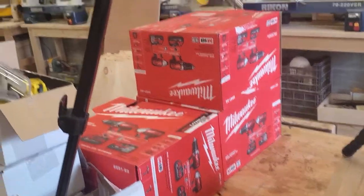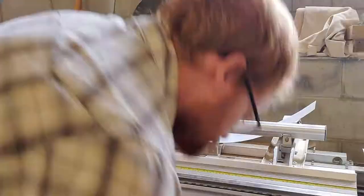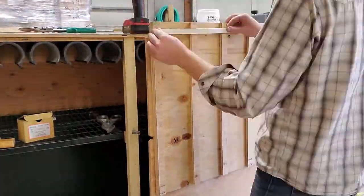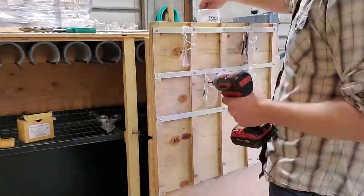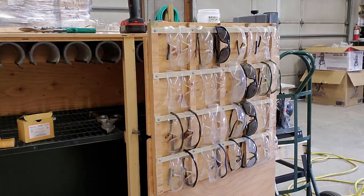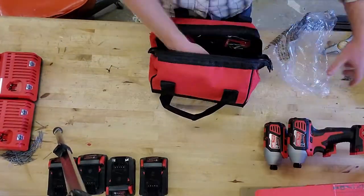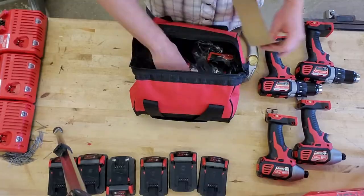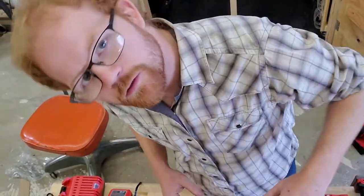We also have three more, just like it. That's a beautiful sight right there.